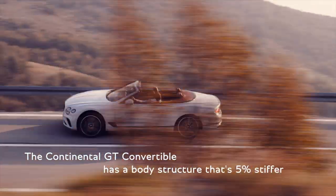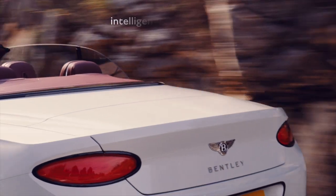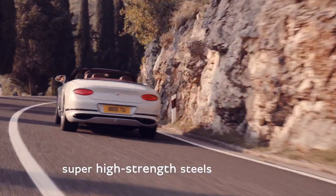The Continental GT Convertible has a body structure that is 5% stiffer and 20% lighter than the model it replaces. This is due to the really intelligent use of lightweight aluminium materials and super high strength steels.